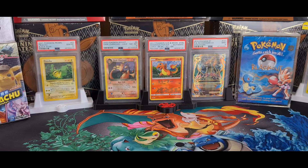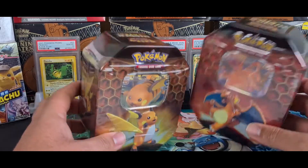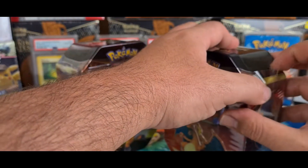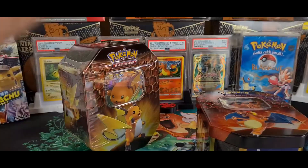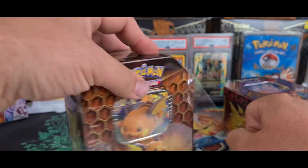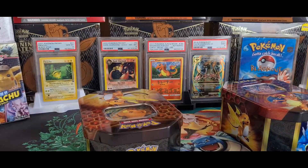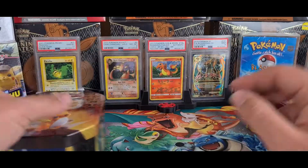Hey guys, welcome back to another Pokemon Madness video. Today is exciting - I am opening not one but two Hidden Fates tins. I have no idea how I got my hands on these guys, it was just pure luck. I stumbled into a shop and they had them. I was gobsmacked, I could not believe my eyes. Unfortunately they only had two left, and luckily one of them is the infamous Charizard GX.